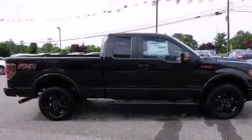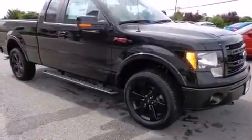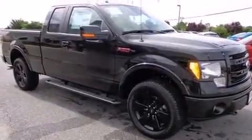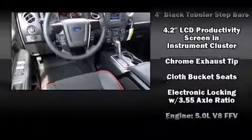It includes heated seats, adjustable headrests in all seating positions, a leather steering wheel, a rear step bumper, power front seats, fully automatic headlights, a bed liner, and one-touch window functionality.